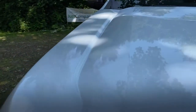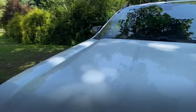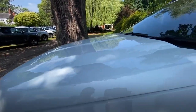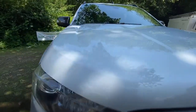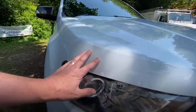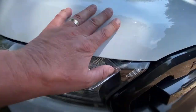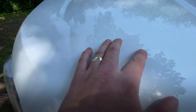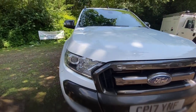The bonnet is in great condition. There are no obvious dents, it's really nice and clean. There are a couple of tiny stone chips — you can see one there and a couple there — but they're pinhead size, nothing serious at all.